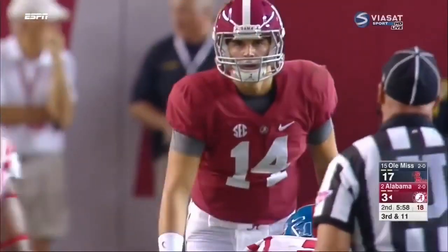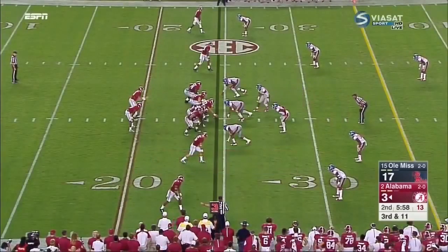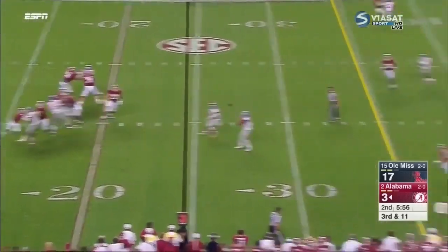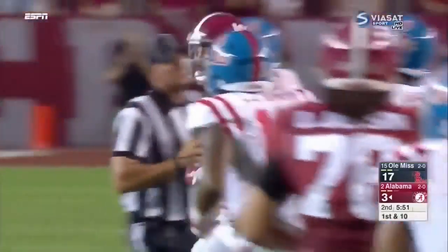So that's what Ole Miss knows — they're going to rush three, drop eight, probably more often than not, try to give him small windows to throw into. Coker needs 11 on third down, fires a strike — Mullaney makes the catch, it is a first down across the 35.